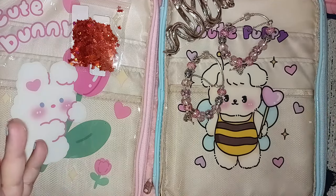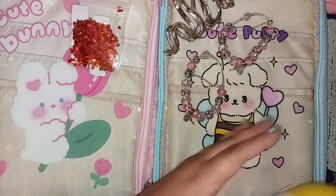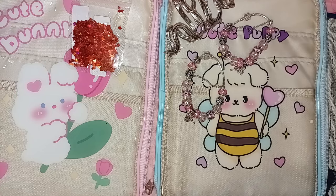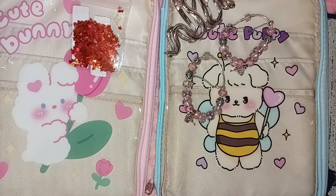The next item I love — anything kawaii-themed. They had this little tissue box. It's plastic.